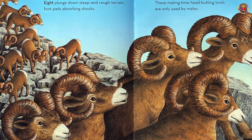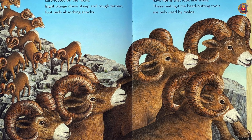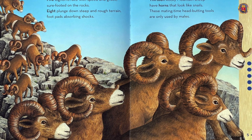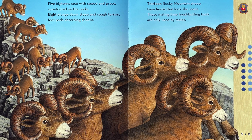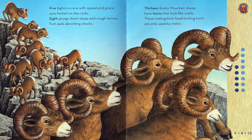Five bighorns race with speed and grace, sure-footed on the rocks. Eight plunge down steep and rough terrain, foot pads absorbing shocks. Thirteen rocky mountain sheep have horns that look like snails. These mating time head-butting tools are only used by males.